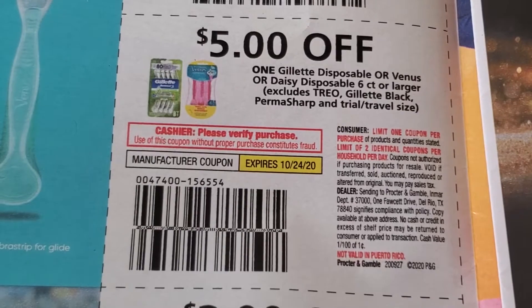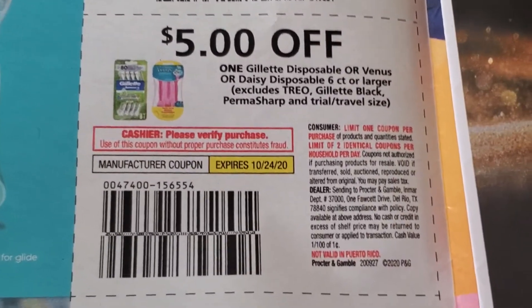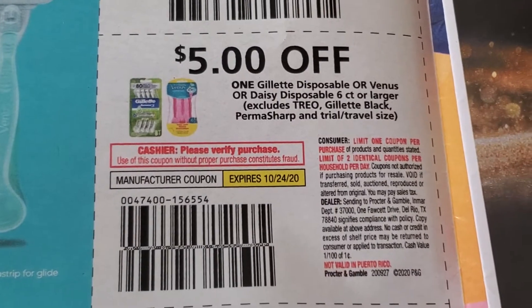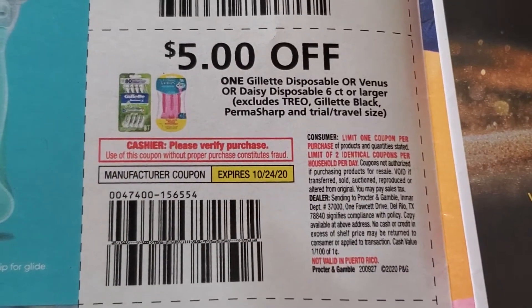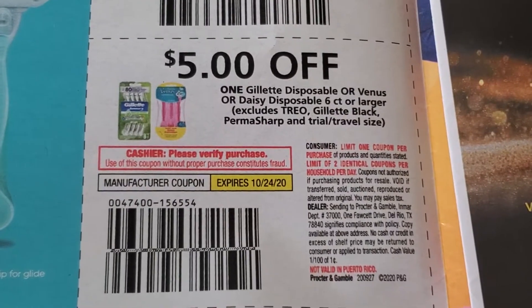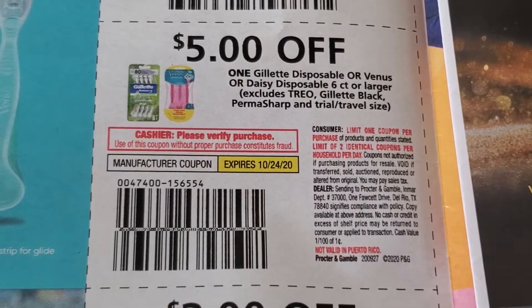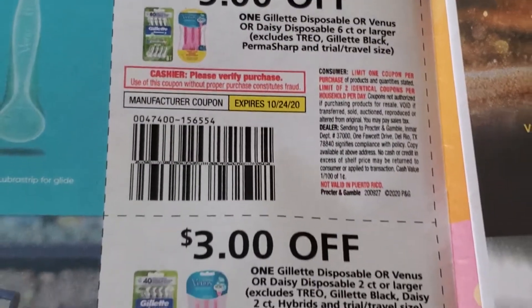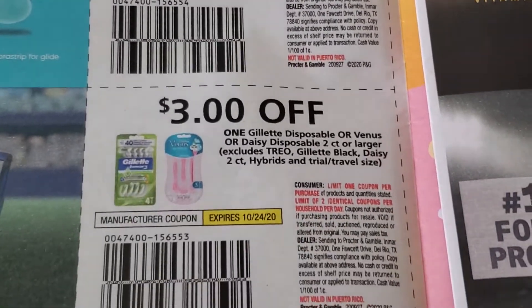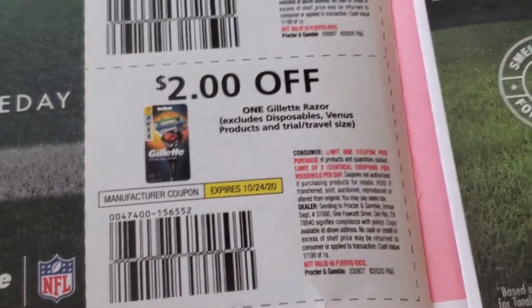I think if you buy three you get a $6 Extra Buck. One of my cards has two separate CRTs that printed — $3 off one. So I'll be using those and will definitely do the buy 3 get $6. Here's another $3 off, and $2 off Gillette.